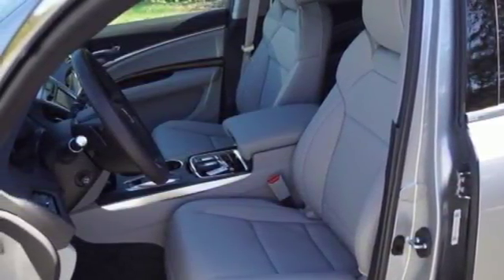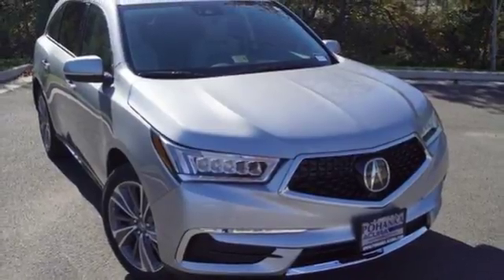Exceptional capability and a compelling presence — make this MDX yours today.